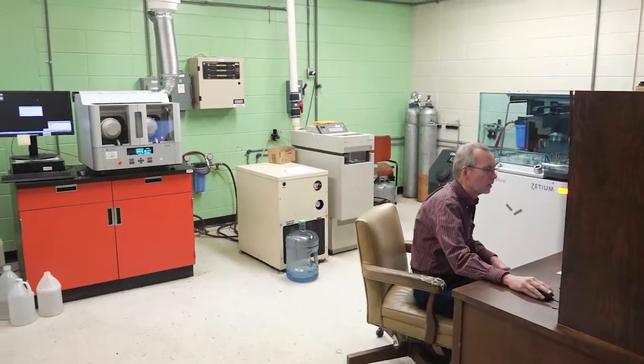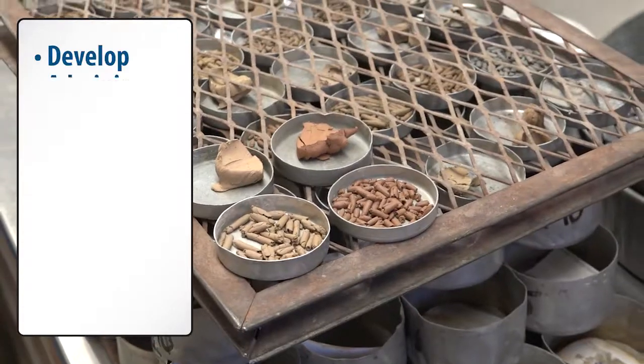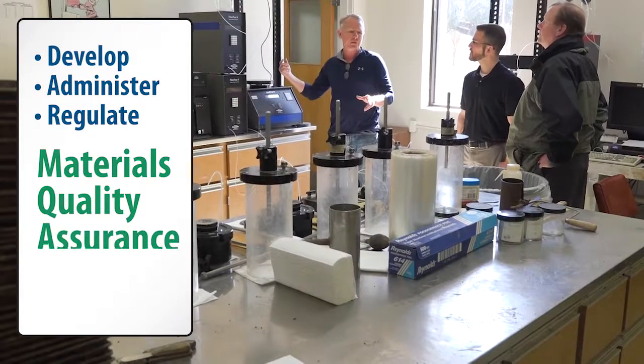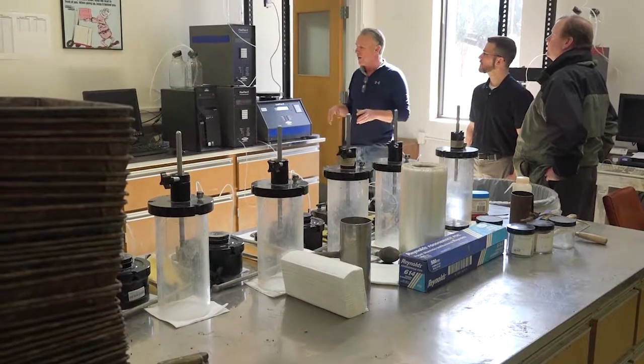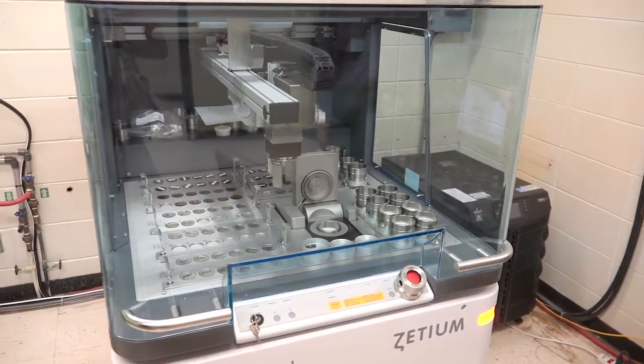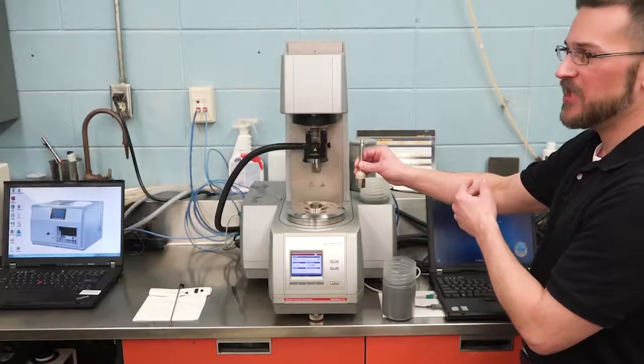The mission of the material and testing section is to develop, administer, and regulate the department's material quality assurance program, environmental evaluation programs, and the geotechnical exploration and testing programs in cooperation with our public and private partners.